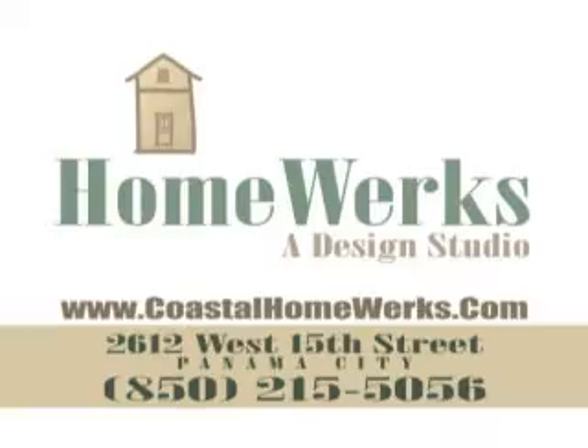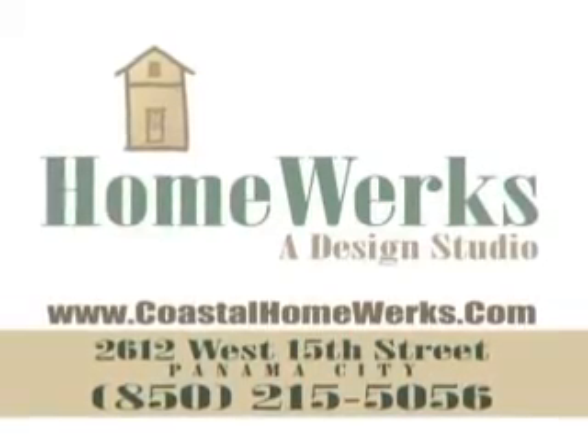If we can help you with your design ideas, give us a call at 215-5056 or stop by and see us. Our showroom is in St. Andrews in Panama City. We're open Monday through Friday from 8 to 5. Or for more ideas, check us out online at coastalhomeworks.com. We bring your ideas to life.